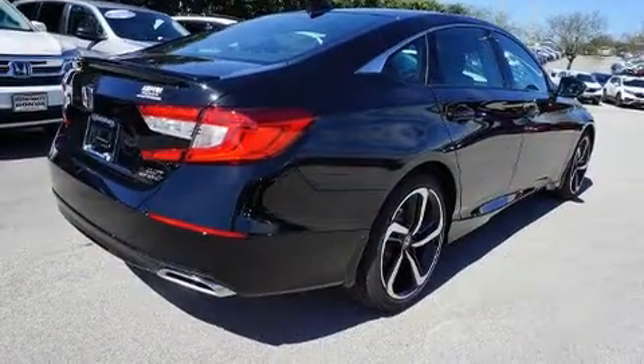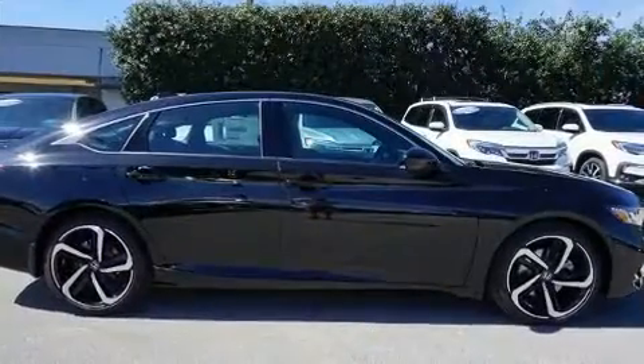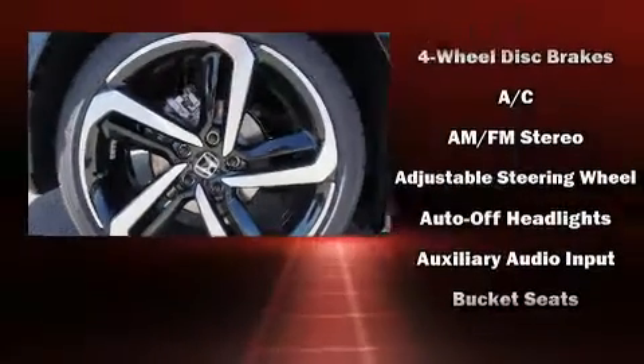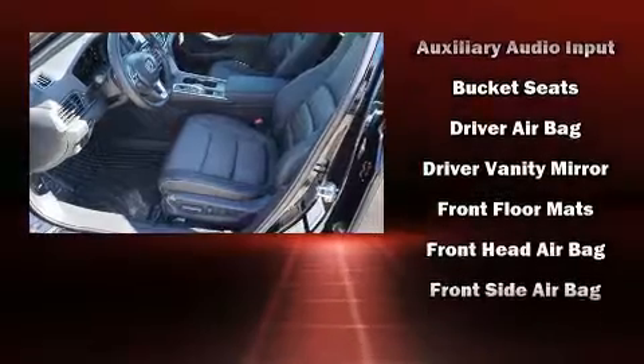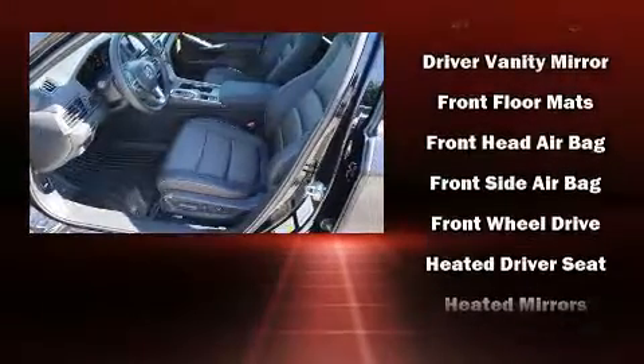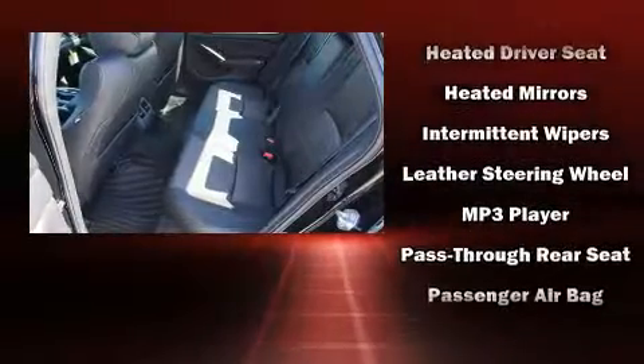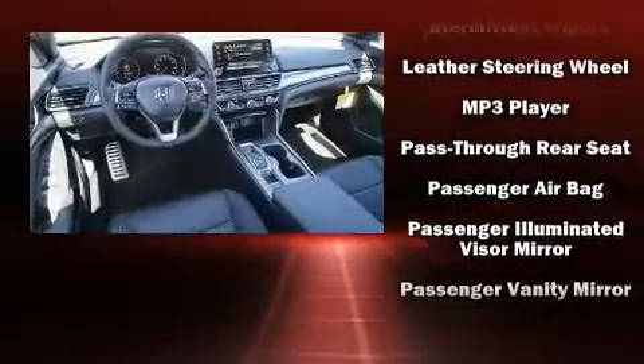Top features include cruise control, delay-off headlights, speed-sensitive wipers, a leather steering wheel, a blind-spot monitoring system, front dual-zone air conditioning, power moonroof, and much more. Audio features include an AM-FM radio and eight speakers, enhancing the audio experience throughout the interior.